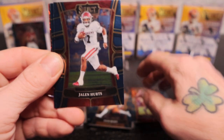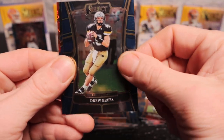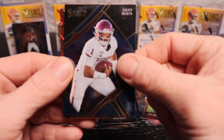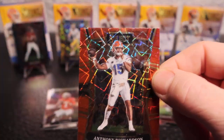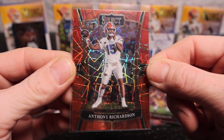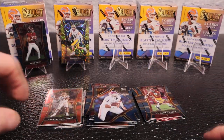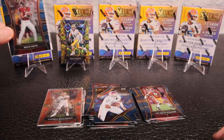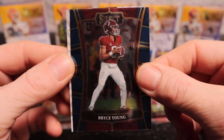We got Jaylin Hyatt, Jalen Hurts, Drew Brees, Jalen Hurts on the field level, and Anthony Richardson on the red lasers - would have been nice to have that in gold, but hey, you're not going to complain about Anthony Richardson on the red lasers. Nice card! And we are going to go ahead and look at that autograph now - we're not going to wait.